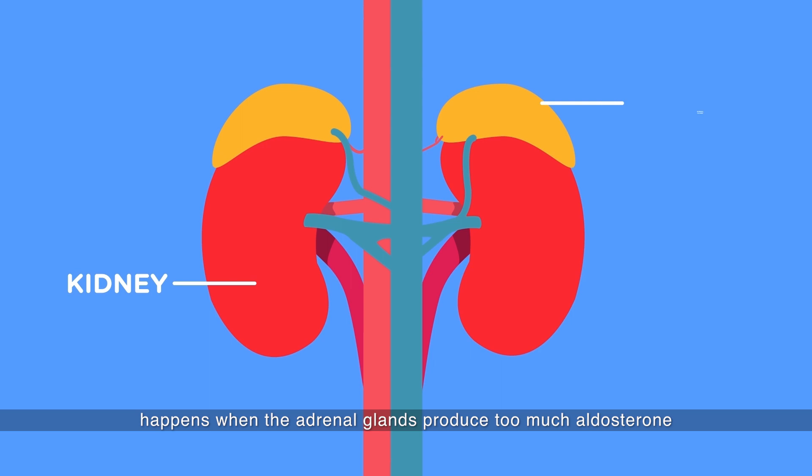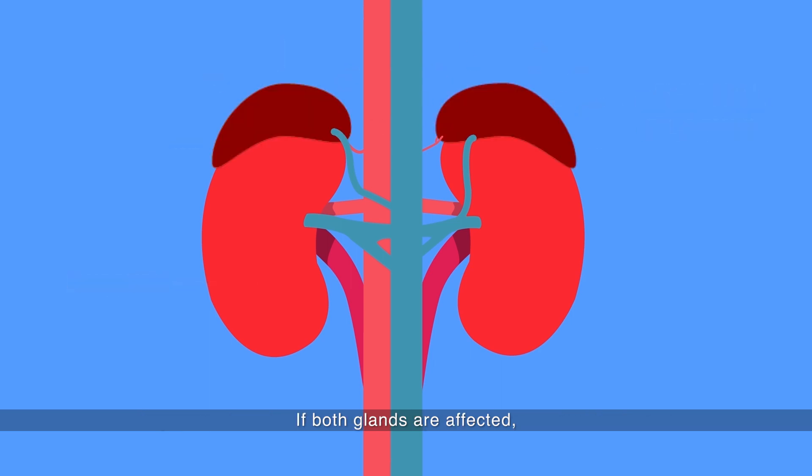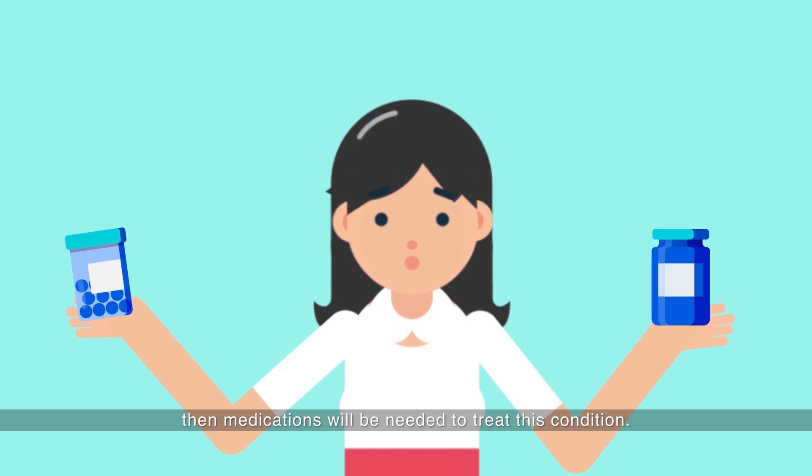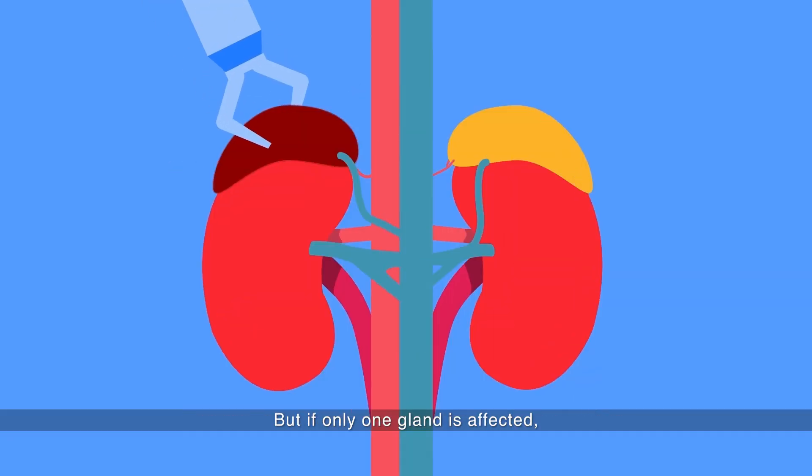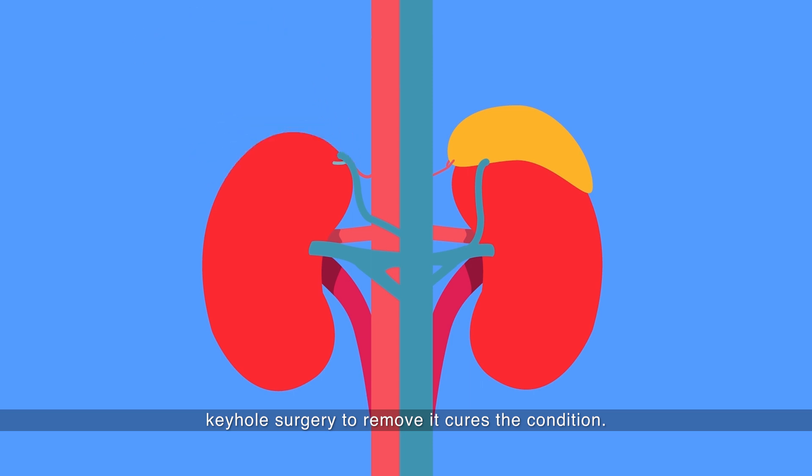Primary aldosteronism happens when the adrenal glands produce too much aldosterone. If both glands are affected, then medication will be needed to treat this condition. But if only one gland is affected, keyhole surgery to remove it cures the condition.